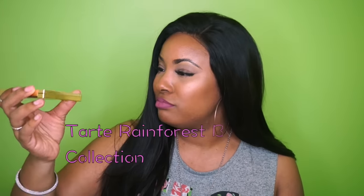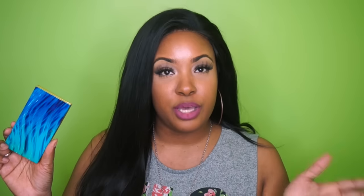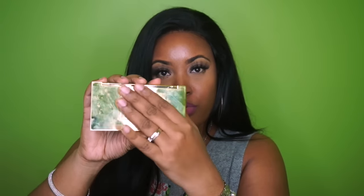The first thing I got was this Tarte — is it 'Under the Sea'? I can never remember what it's called. I think it's like 'Under the Sea' or 'By the Sea' or something by the sea. But this is like a highlighting palette. It is so, so pretty. Look at the packaging — it's like water, and then the back is gold mirrored. On the back it'll tell you which is which. One's called Sunlight, which is a champagne gold.